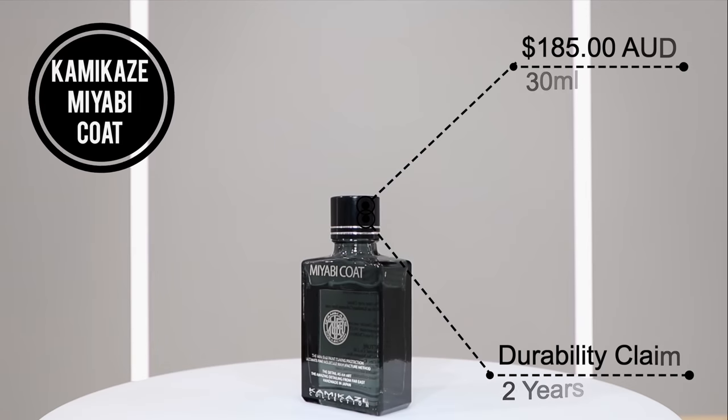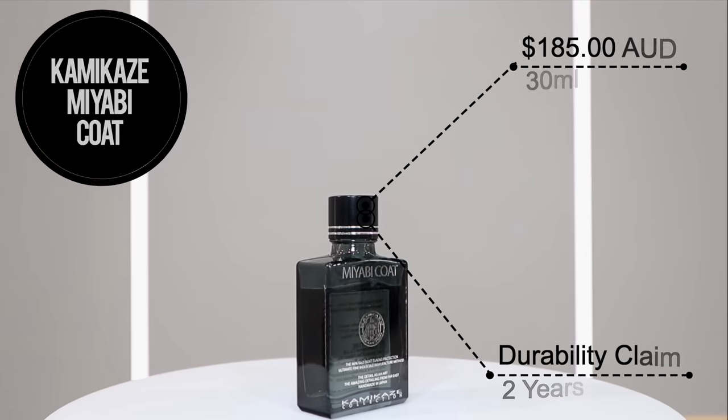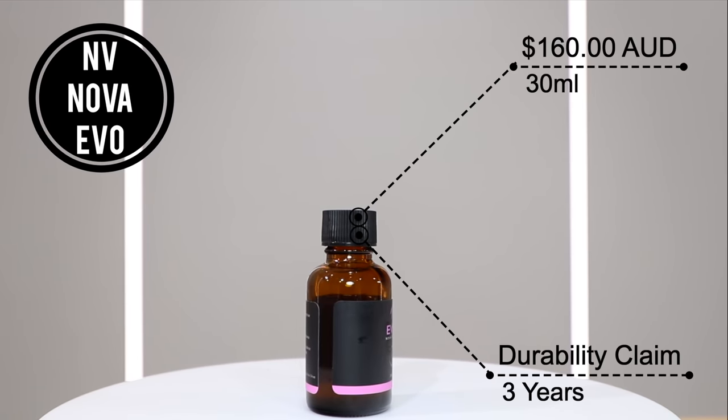Hey guys, it's Sandro here, and today's video is a direct comparison of two popular ceramic coatings in the form of Kamikaze Miyabi Coat and NV Nova Evo.